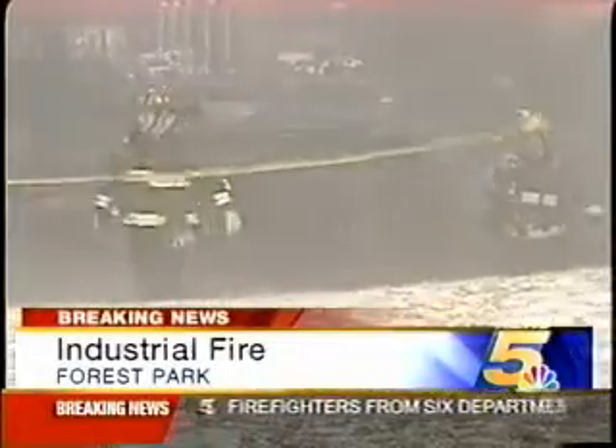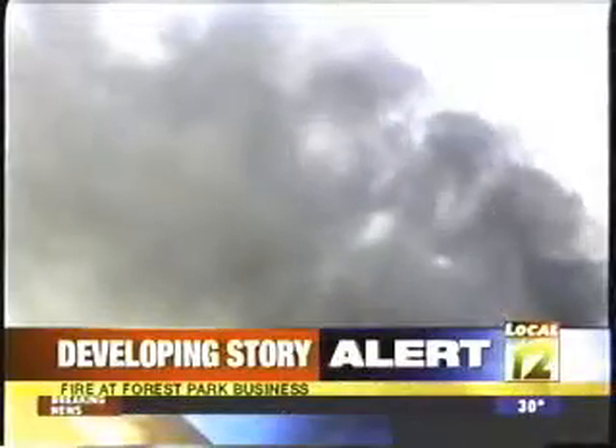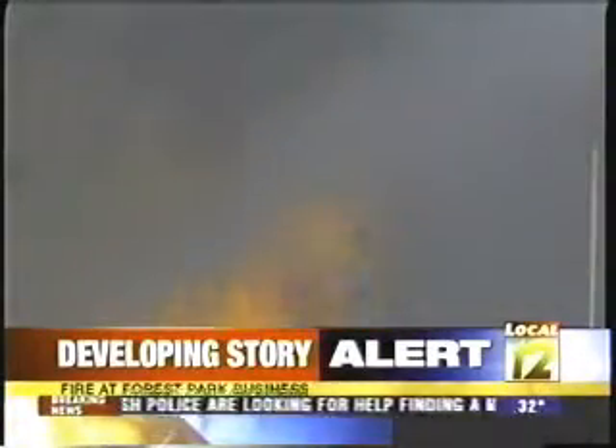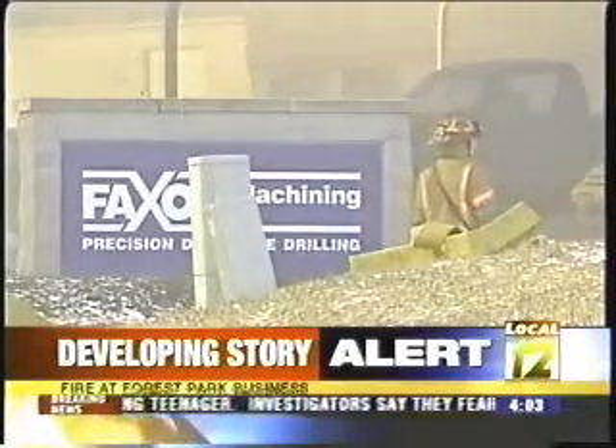We caught up with one of the business owners in passing. The fire started in a milling machine in the middle of the plant where they were simply milling a piece of metal this morning, and some oil used in the process caught fire and it spread. Good news is no one was hurt, but obviously this is a tremendous loss for this Forest Park business.